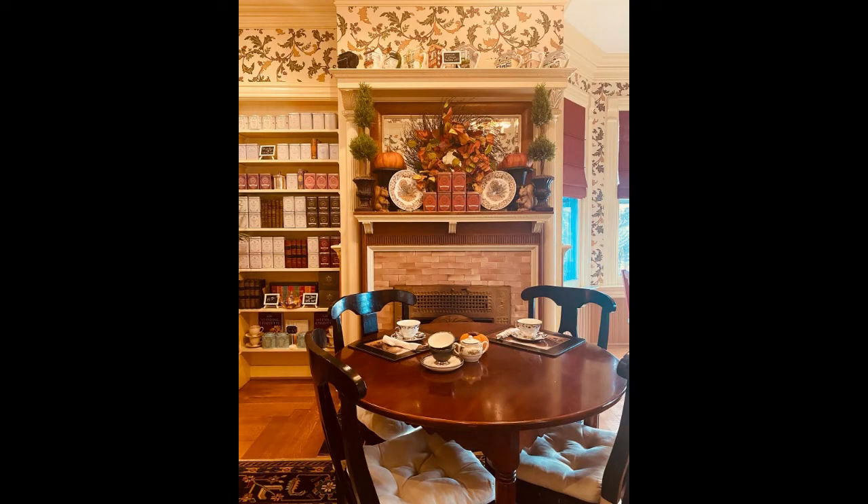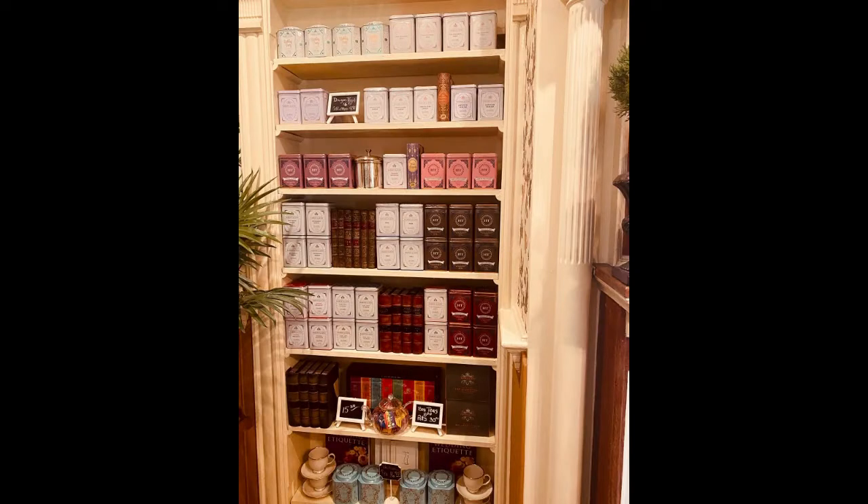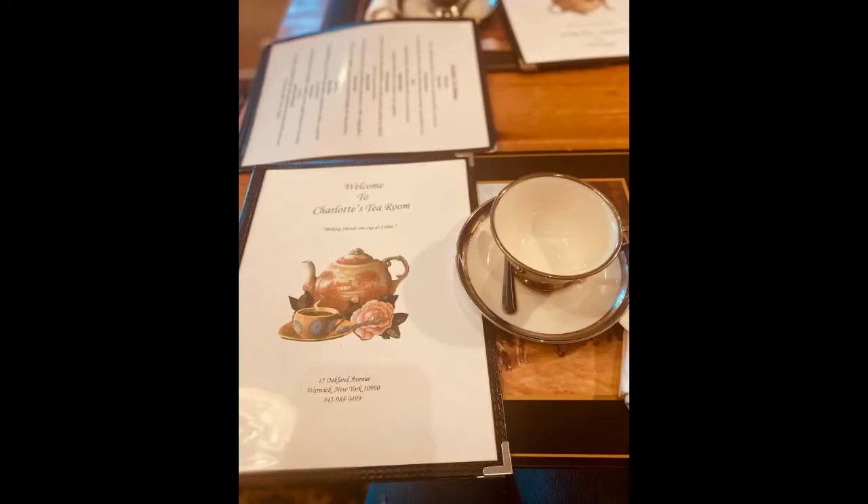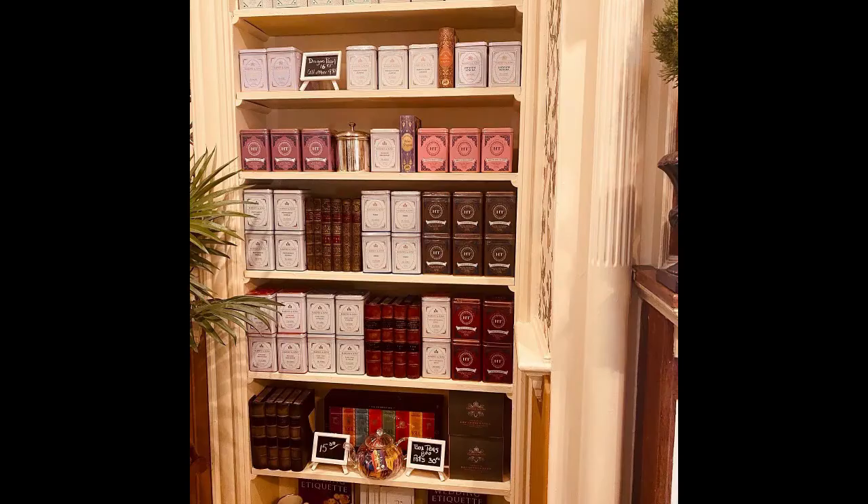My friend and I were seated in the Library and we selected the Queen's Tea menu. The Queen's Tea is $28 per person and it includes one tea sandwich, a soup or salad, a scone, one dessert, and a pot of tea. Now every tea room is different, and this place had some pros and cons to the menu.